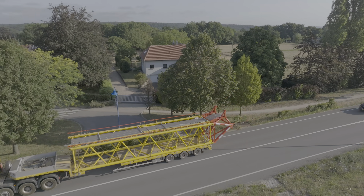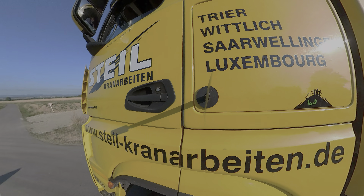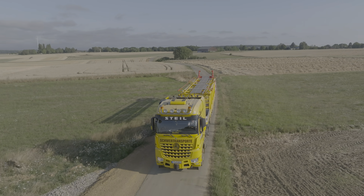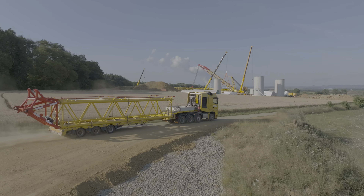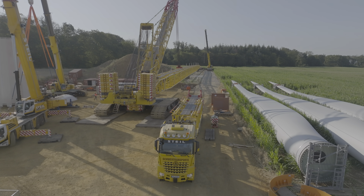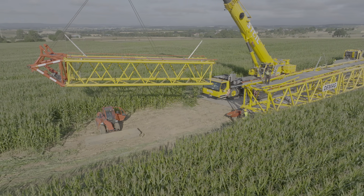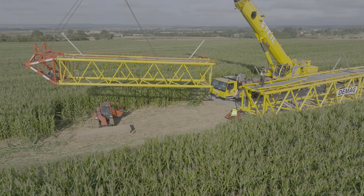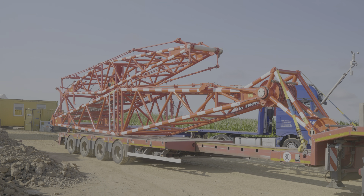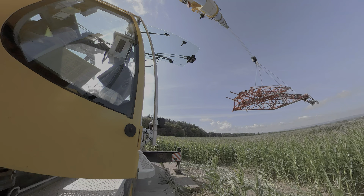The last two lattice sections of the main boom are delivered. The crane is completed with a folding LF jib, which forms the highest point of the crane at around 180 meters.